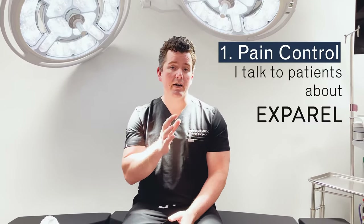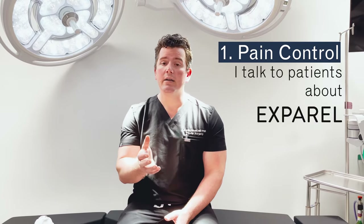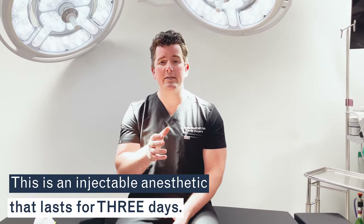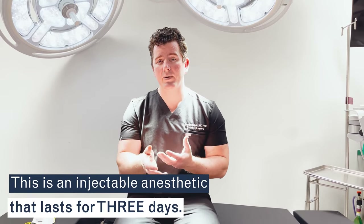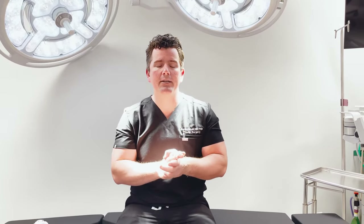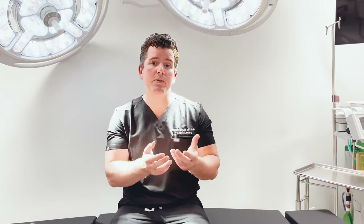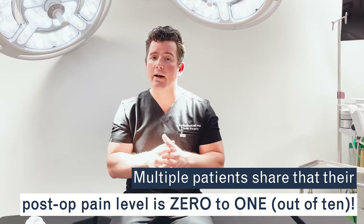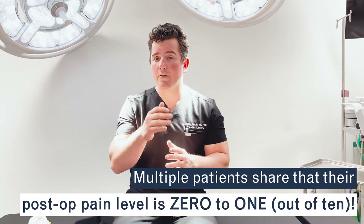The first is pain control. I talk to patients a lot about Exparel. It's an injectable anesthetic. This medication lasts for three days, and the way that I inject the Exparel is I do surgery, elevate the abdominal skin, then look where the nerves are coming out from your abdomen and inject right at those points with this medication. Patients wind up with a pain level of zero to one out of ten on post-op day one through seven.